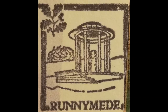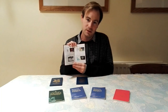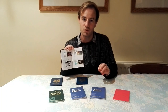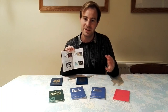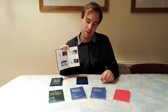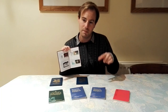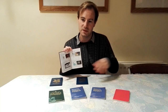Our next property is Runnymede, near Windsor on the River Thames. It's most famous as where the Magna Carta was signed. There's also a piece of land there where, if you step on it, you're in America — it's where the John F. Kennedy Memorial is, as we gave a few acres to America. The gate houses are designed by Edwin Lutyens, who also designed Castle Drogo. Up on the hill above Runnymede is the Air Forces Memorial — not National Trust, but you can walk up there, and if you go on the roof you get brilliant views over West London.